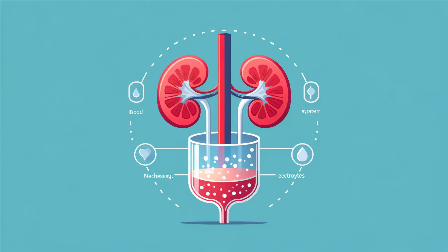Now, let's explore how kidneys maintain balance in the body. They are expert regulators, ensuring that water, electrolytes, and salts are retained while urea, waste products, and toxins are efficiently removed from the bloodstream. This delicate balance is crucial for homeostasis, the body's way of maintaining a stable internal environment.